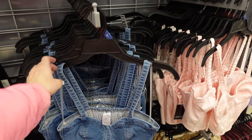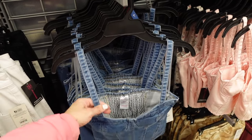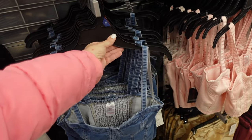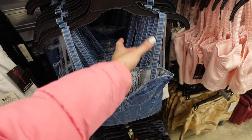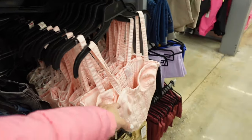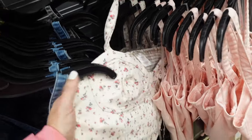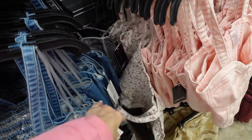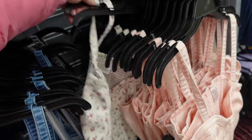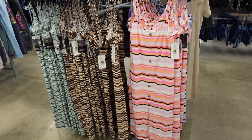New colors in the corset denim tank from No Boundaries — can't get over these for the price. Thin straps, corset seaming, smocking in the back. In the mid-tone, also comes in black acid wash. New colors are this pink and how pretty is that white floral. They are $12.98 — I think this one with a white button down and jeans would be really cute.